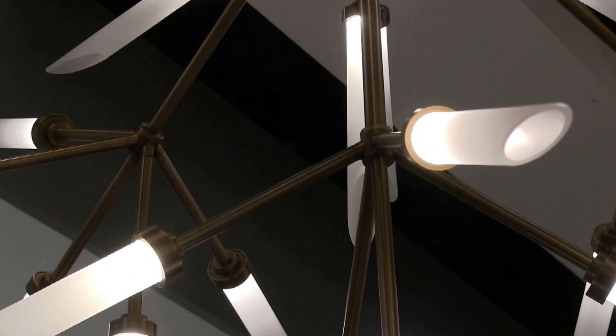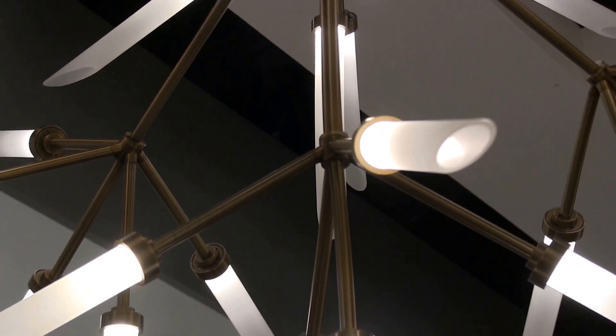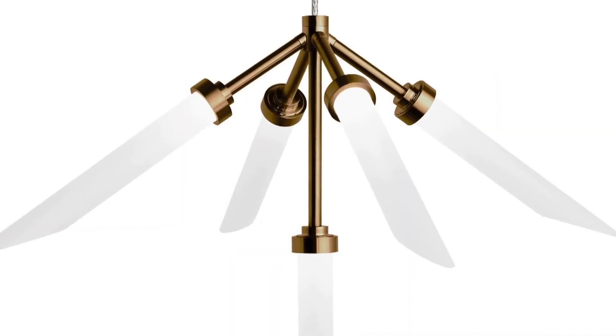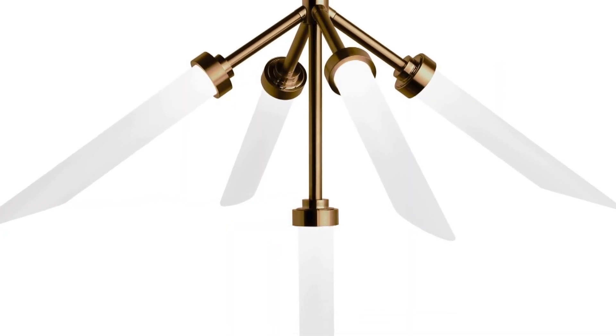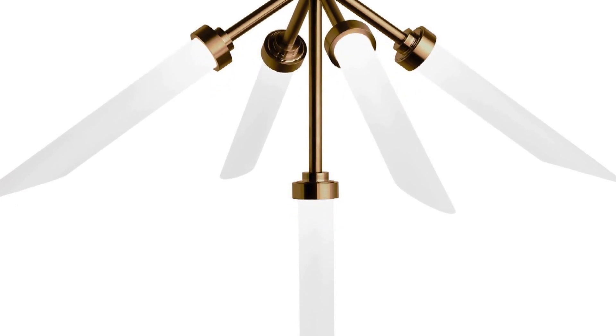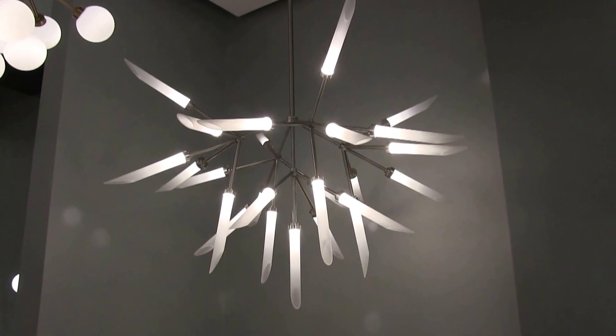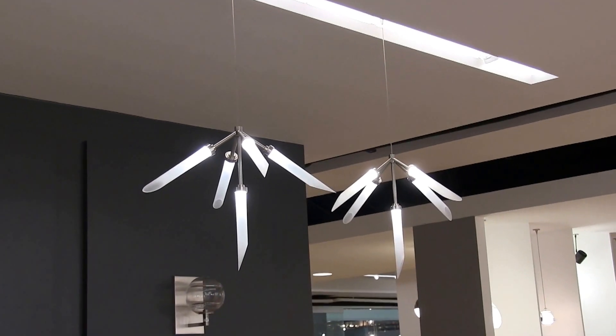Each glass spur is illuminated by a compact diffused LED light source, which together deliver up to 4,000 total lumens in a comforting 2700K color temperature at 90 CRI for great color reproduction. The choice of standard and grande sizes plus a satin nickel finish option makes it perfect for commercial and residential applications alike.